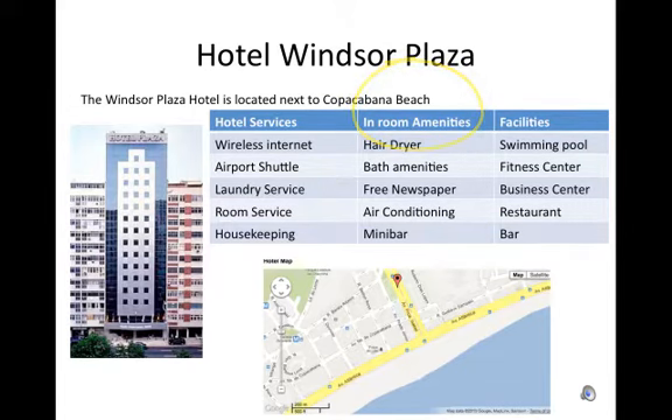In-room amenities: hair dryer, bath amenities, free newspaper, air conditioning.